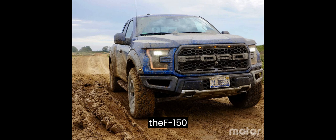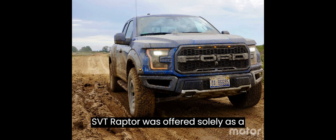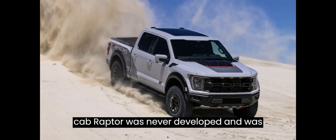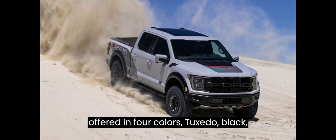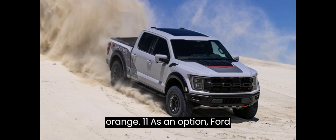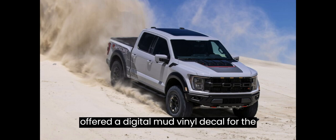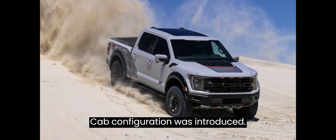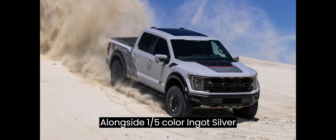For 2010, the F-150 SVT Raptor was offered solely as a two-plus-two-door SuperCab; a regular cab Raptor was never developed. It was offered in four colors: Tuxedo Black, Oxford White, Blue Flame, and Molten Orange. As an option, Ford offered a digital mud vinyl decal for the rear sides of the vehicle. For 2011, a four-door SuperCrew cab configuration was introduced, alongside a fifth color, Ingot Silver.